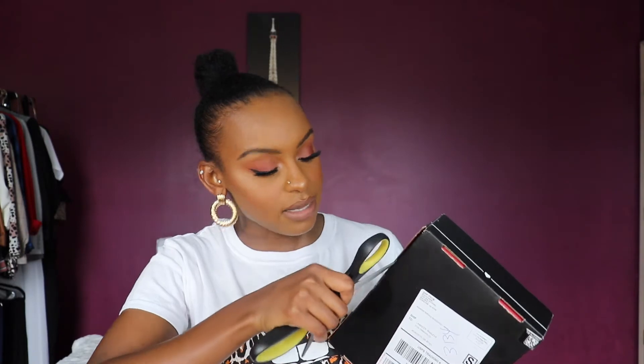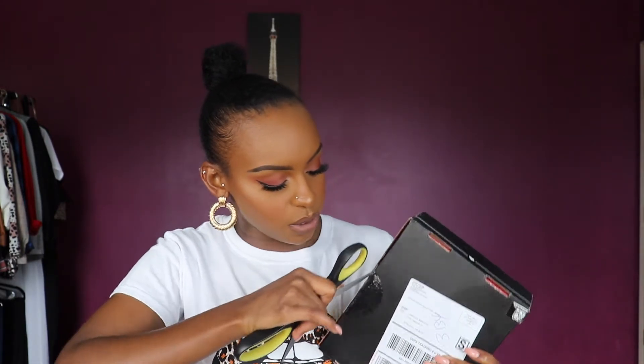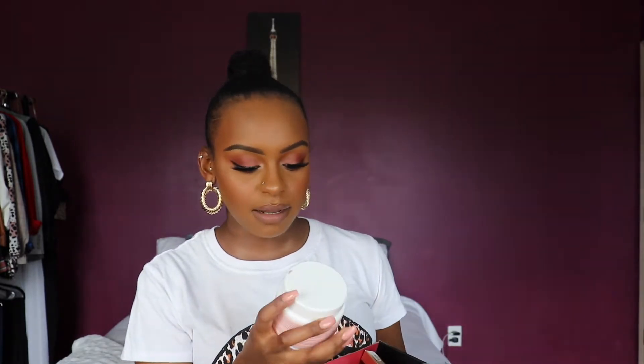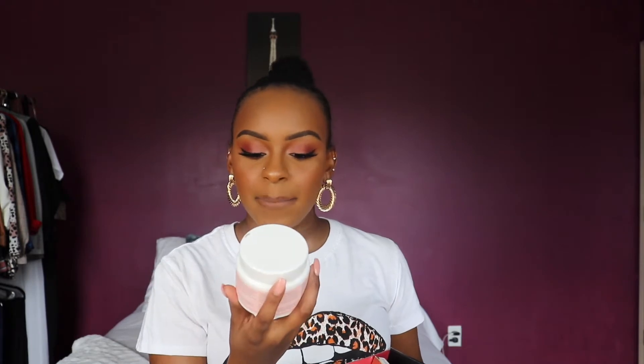I have my BoxyCharm for this month — actually two of them — because I finally got into the Boxy Premium, which I'm super excited for. You guys are gonna see what's in that — it's all Fenty. But this is the base box. Let me show you guys what it looks like. So these are the products that I got in the BoxyCharm for this month.